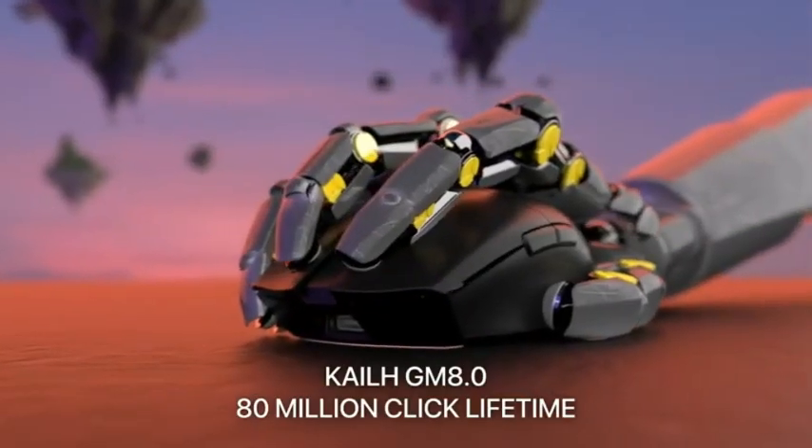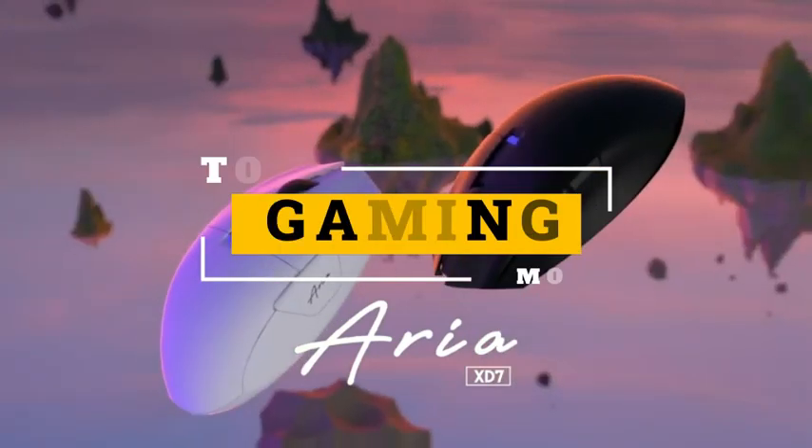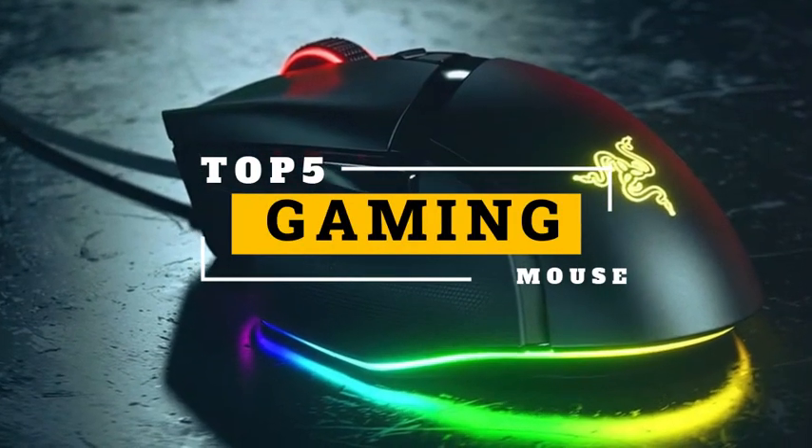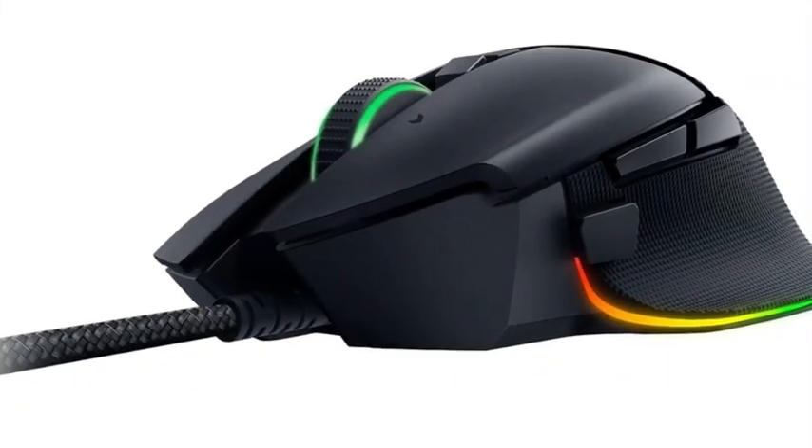Hey there, fellow gamers. Welcome back to Best Buy USA. Today, we're diving into the world of Top 5 Gaming Mouse. If you're tired of missing those crucial headshots or just looking to upgrade your gaming experience, you've come to the right place.